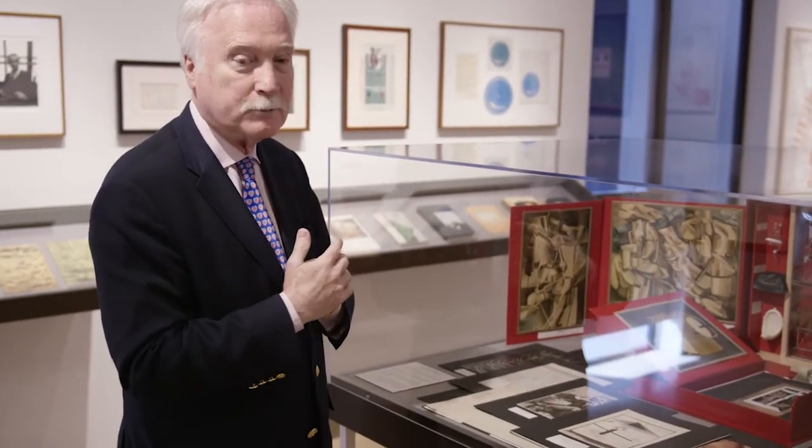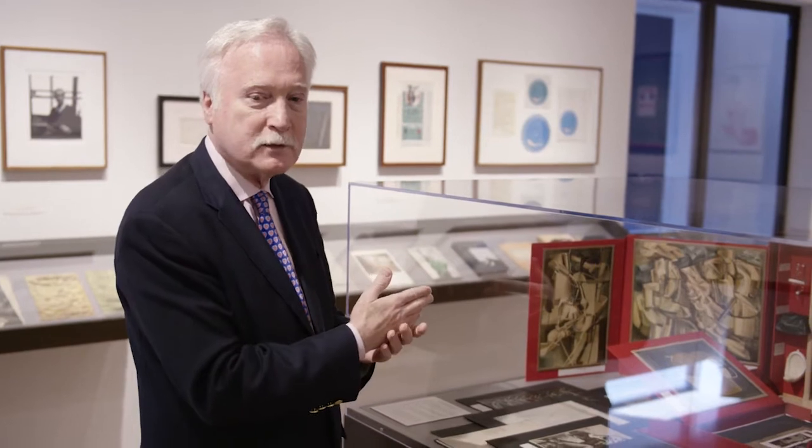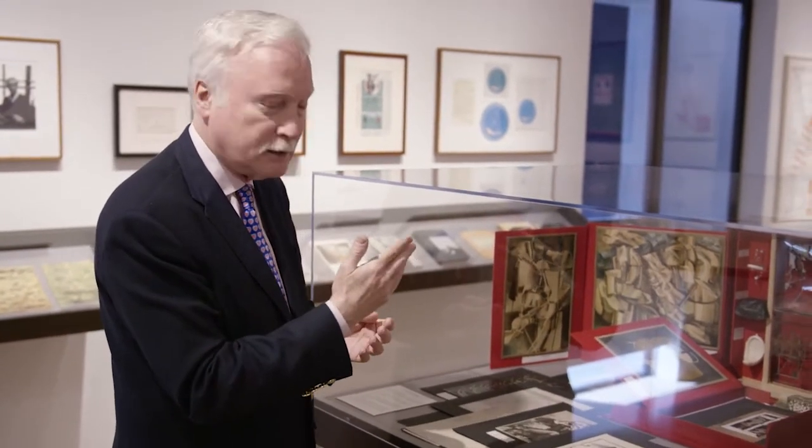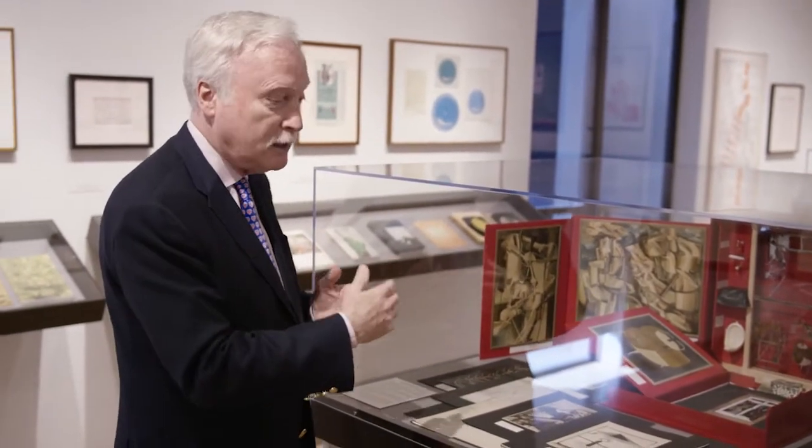So that arrangement ended up being a very important component within the glass, which required him, of course, rendering these things in 3D. But they are miniature — smaller versions of the objects themselves, naturally, as is everything included within the valise. If you look carefully over the surface, you'll see it's signed Marcel Duchamp.